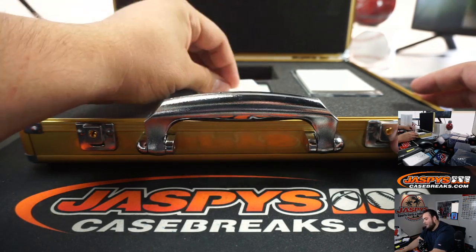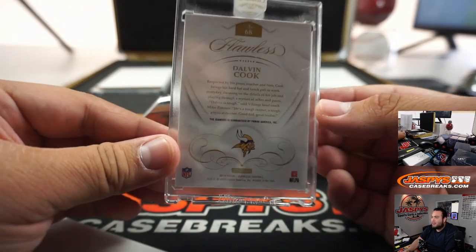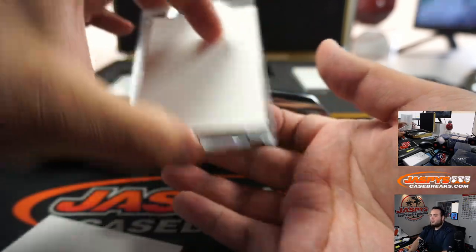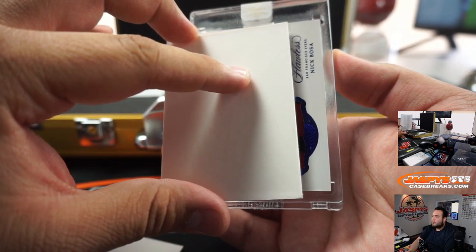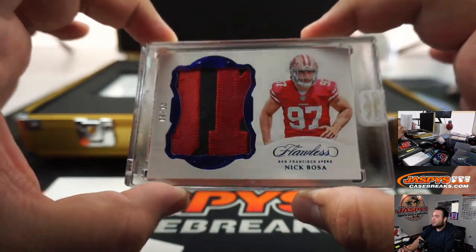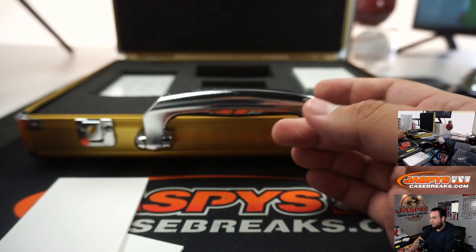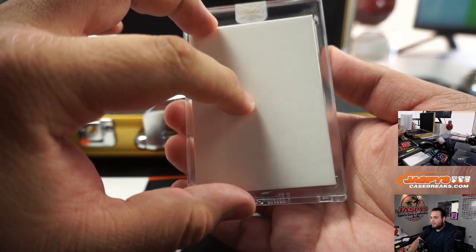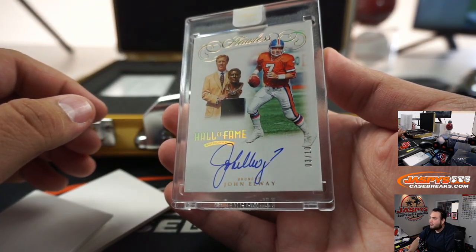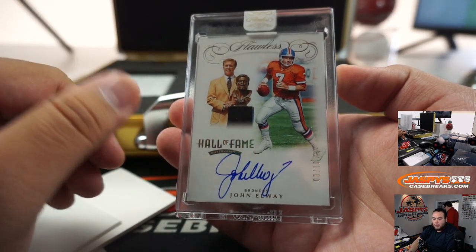Let's go with this one first. We got 4 out of 7 Diamond Dalvin Cook, Minnesota Vikings - Last Spot Mojo going to Mitch. We got Nick Bosa 8 out of 10, little patch - very nice patch, 49ers going to John. And we got John Elway Hall of Fame signatures, 3 out of 10 for the Broncos - Denver Broncos going to Alex.